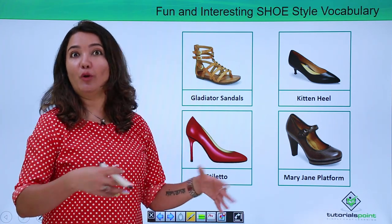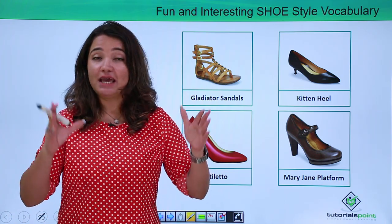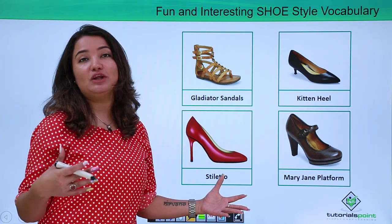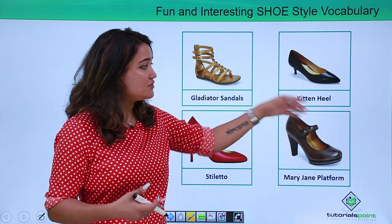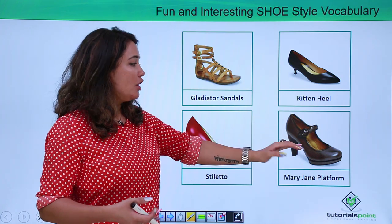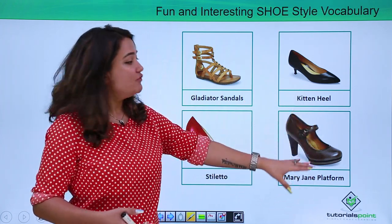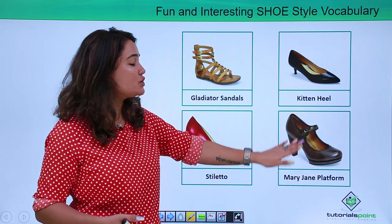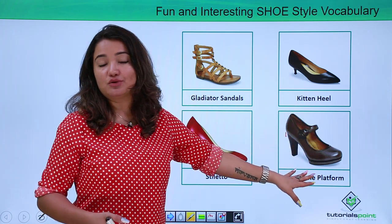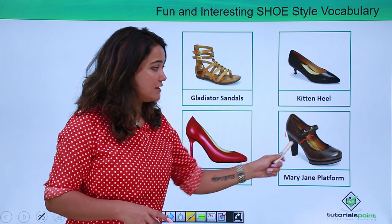This one, which we all love to wear no matter how much pain or discomfort it might cause us — we all love to wear it in spite of all the discomfort — is called the stiletto. This one which has a transverse strap mostly around the ankle, or somewhere in the front also, is called the Mary Jane platform. Why platform? Because you can see these big chunkies. This transverse strap style is called a Mary Jane — be it in a flat, a platform, or a heel.